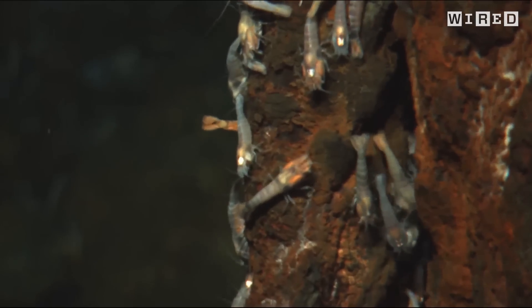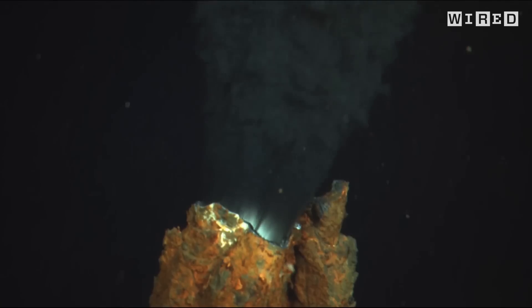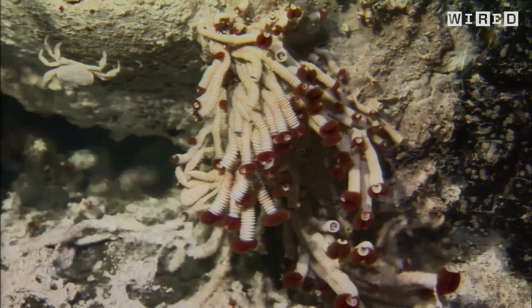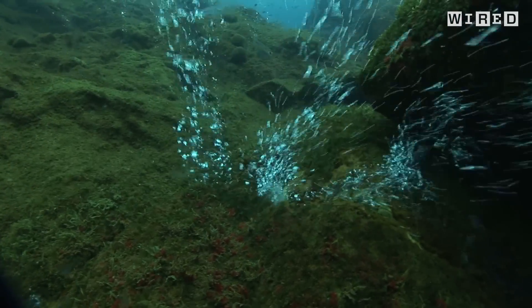The magma in the crust is heating water. That water's reacting with the rocks and becoming kind of nutrient-rich, and animal communities and organisms are using the energy in that water. Instead of getting energy from the sun, you get microbes that are harnessing the energy from underwater volcanoes, building an ecosystem from the bottom up as opposed to the top down.